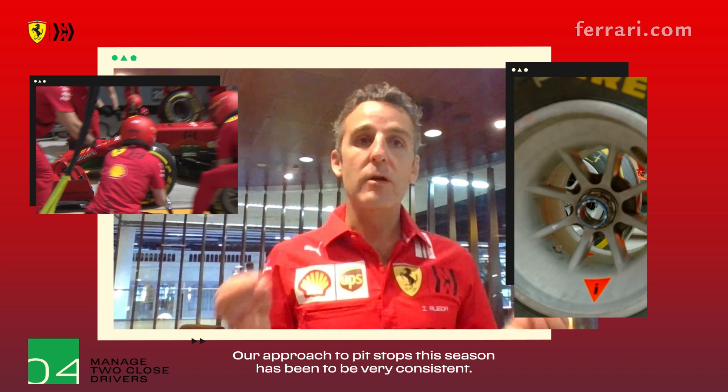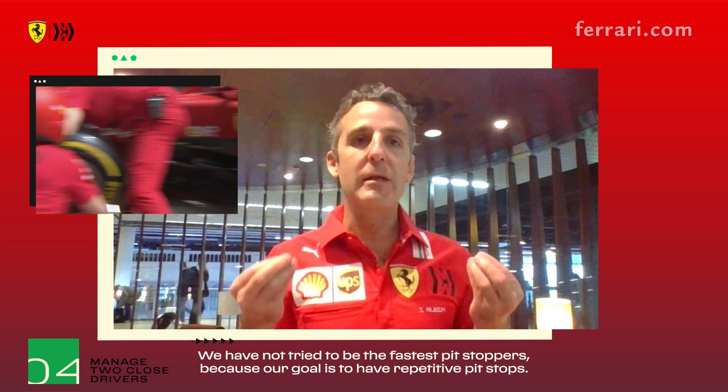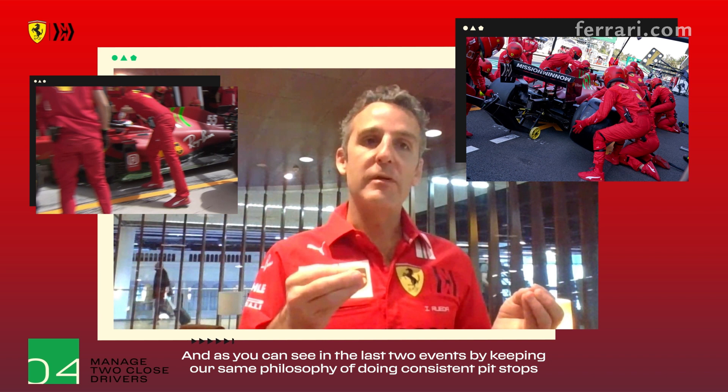Our approach to pit stops this season has been to be very consistent. We have not tried to be the fastest pit stops, because our goal is to have repetitive pit stops. And as you can see on the last two events, by keeping our same philosophy of doing consistent pit stops, we have achieved the fastest pit stop of the race, and we managed to do four very good pit stops yesterday.